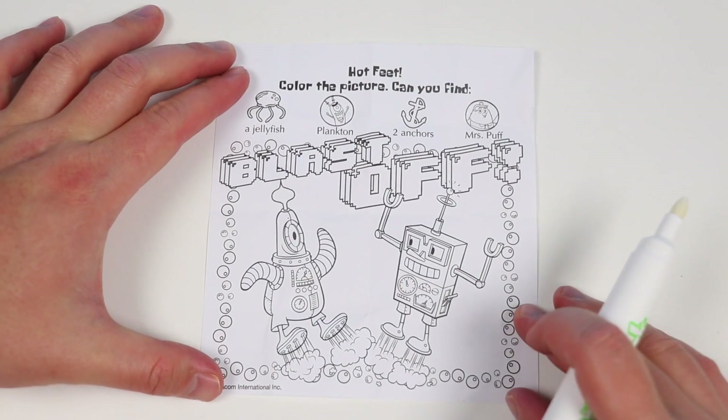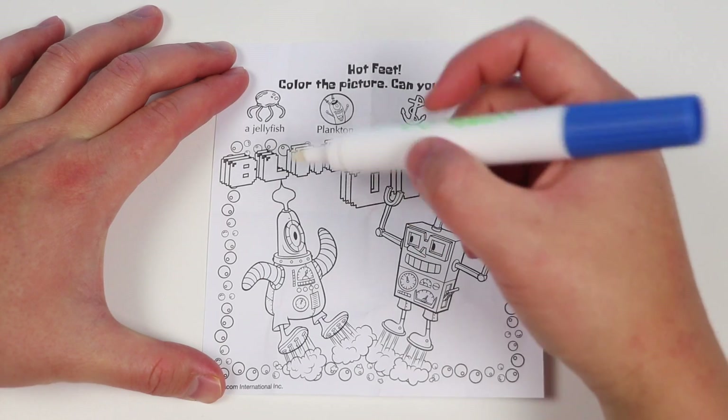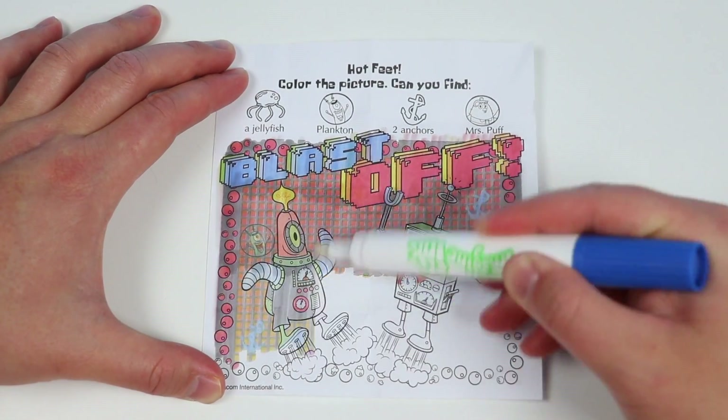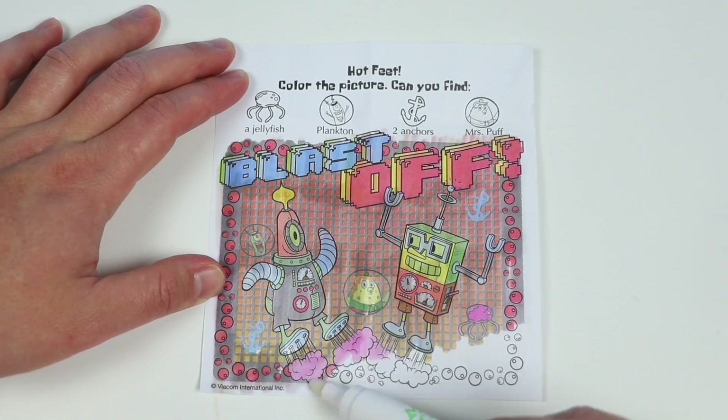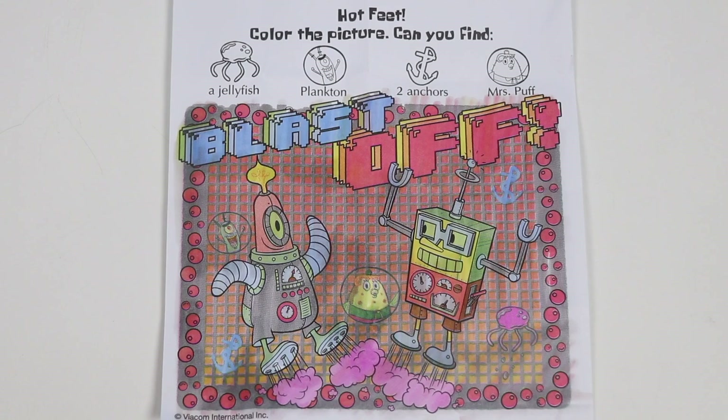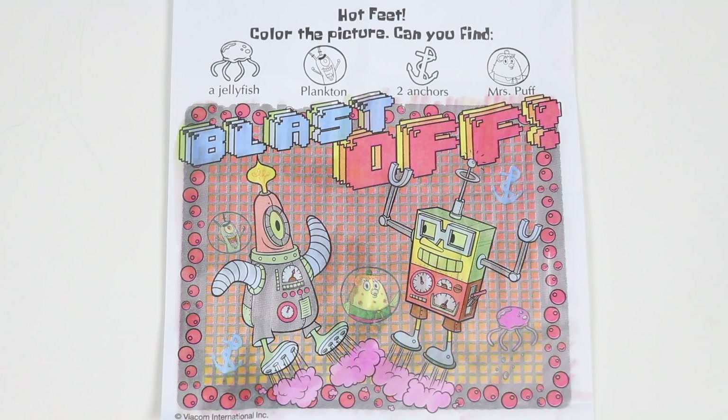Hot Feet. Color the picture. Can you find a jellyfish, plankton, two anchors, and Mrs. Puff? Okay, let's start by coloring this page. Take a closer look. Were you able to spot the jellyfish? Jellyfish is right here. Color this in.